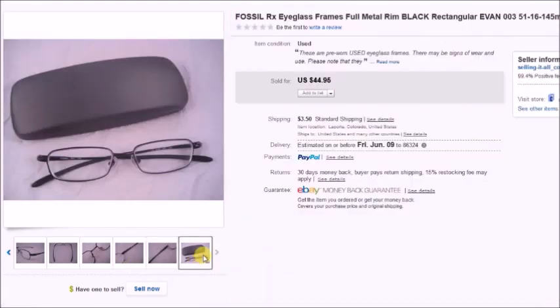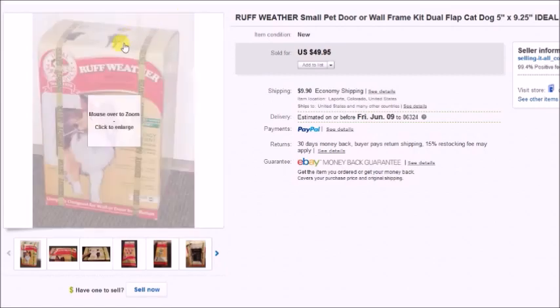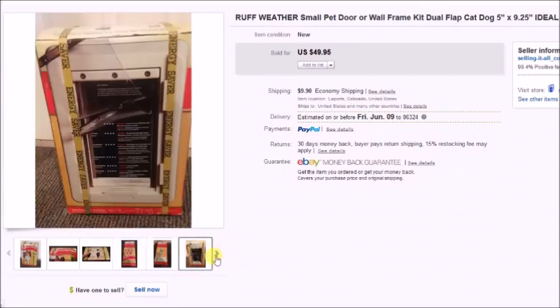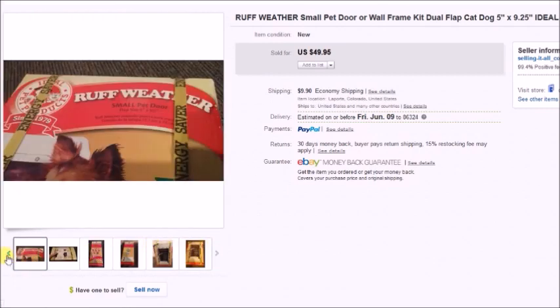Now let's get into the other items. This is a Rough Weather doggy door — brand new in the box, never opened, still stapled shut, so I just sold it as-is. I paid $7.50 for this at the thrift store and it sold for $50 plus shipping, so my profit was $33.67.